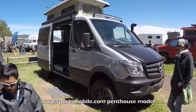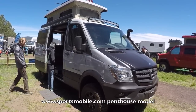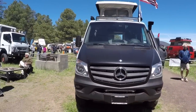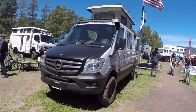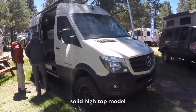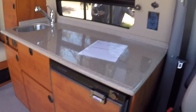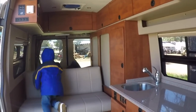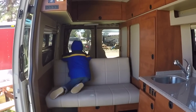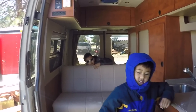This is the Sportsmobile Mercedes RV — that is cool — with a pop top. Very cool, and it's four-wheel drive as well. Here's another Mercedes Sportsmobile model, 4x4. You can turn the seats around. There's a really nice kitchen, a microwave, super tall ceiling with tons of room, a bed in the back, and closets for your clothes. Very cool, I like this.